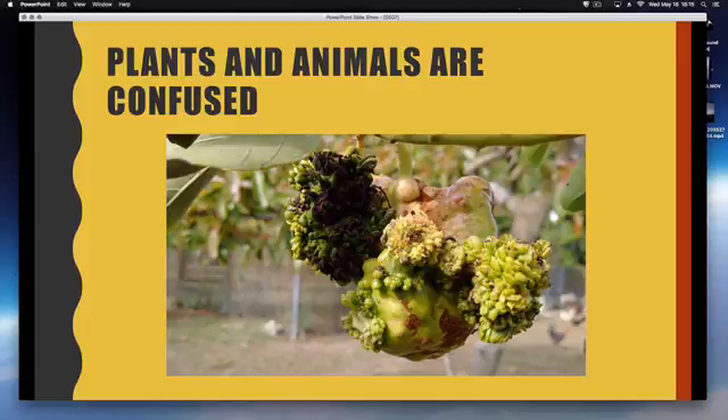My rhubarb, which usually stays good until the end of May, started seeding like it was the middle of July. It just doesn't know what to do — interesting stuff. But anyway, let's go on to the next thing: the halo challenge.